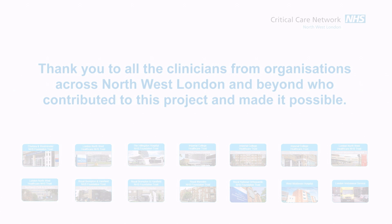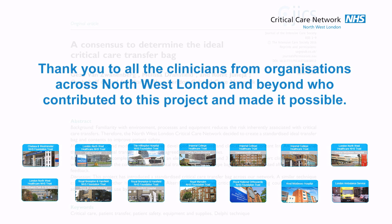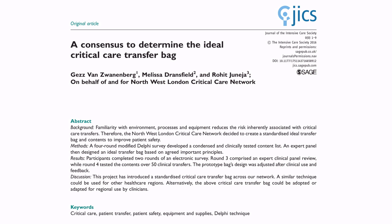This work would not have been possible without the collaborative working of clinicians from a large number of organisations. Full details of this project and the modified Delphi process used have been published in the Journal of the Intensive Care Society.